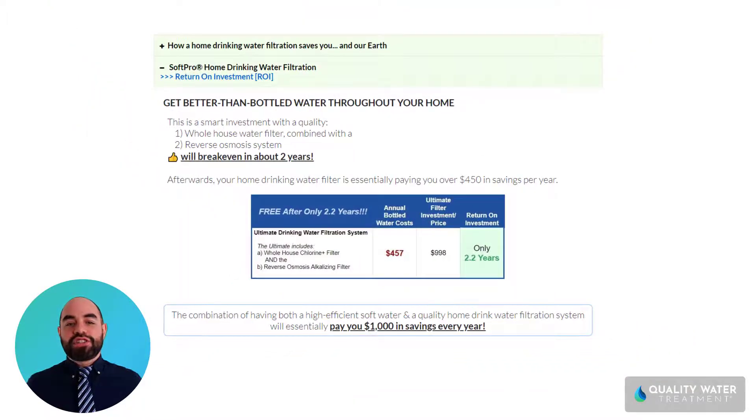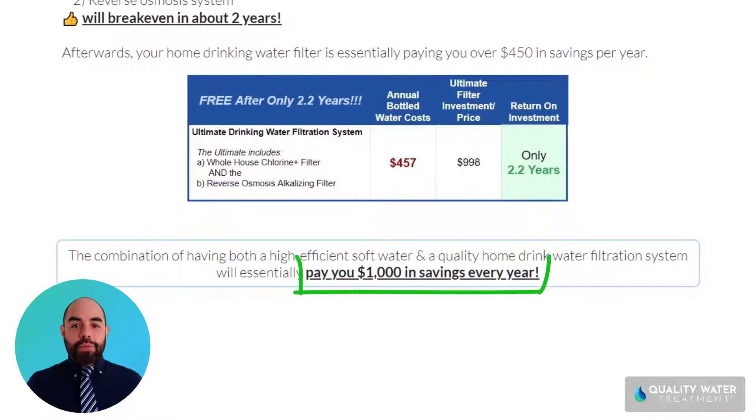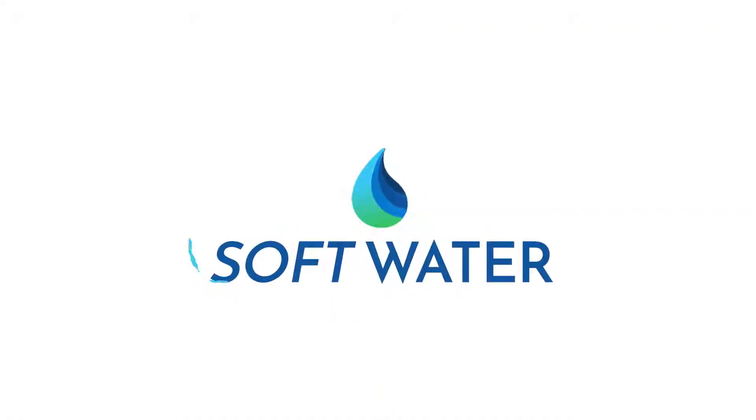So this is how you get an amazing SoftPro water softener and filtration system for free. After about three years, this softener combined with the filtration system will start paying you up to $1,000 per year in savings. Again, this is Tyler with Quality Water Treatment — if you have any questions, please shoot me a text, give me an email, or give us a call. Wishing you an amazing day.